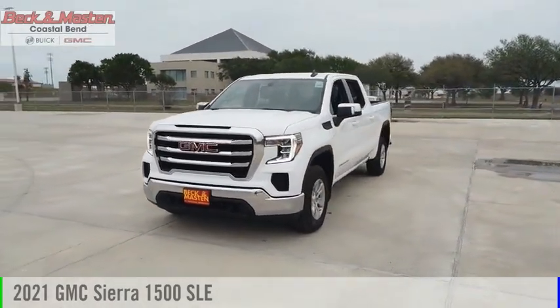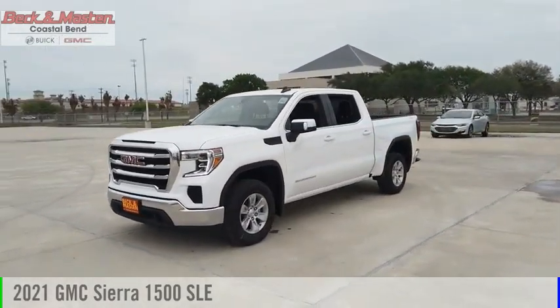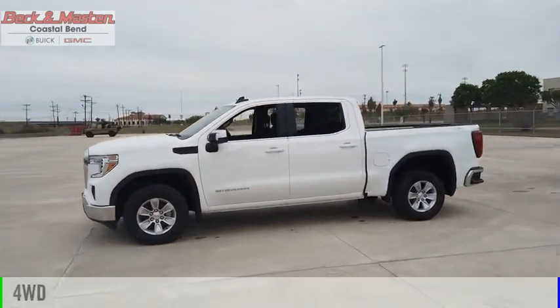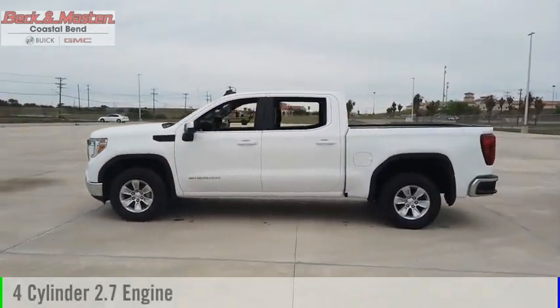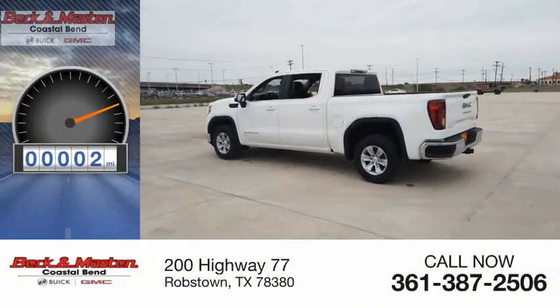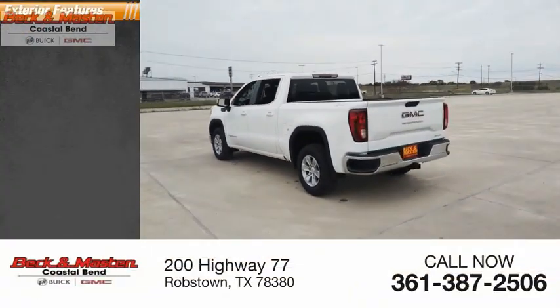Looking for the right vehicle? Check out the 2021 Sierra 1500. This vehicle is powered by a four-wheel drive, four-cylinder, 2.7-liter engine. This vehicle has less than 100 miles. Here are some of this vehicle's great options.